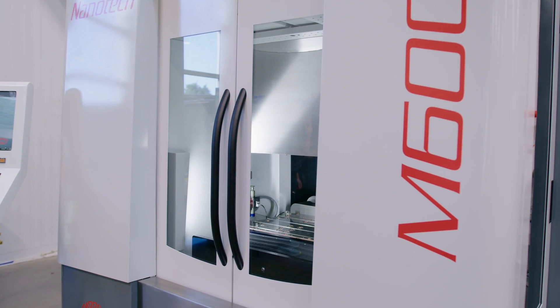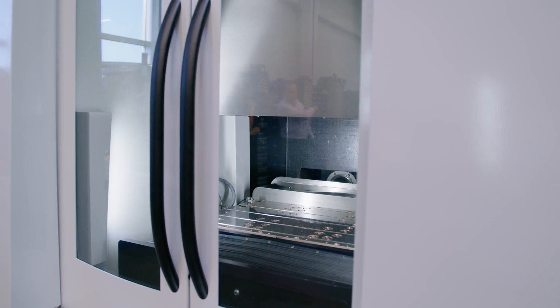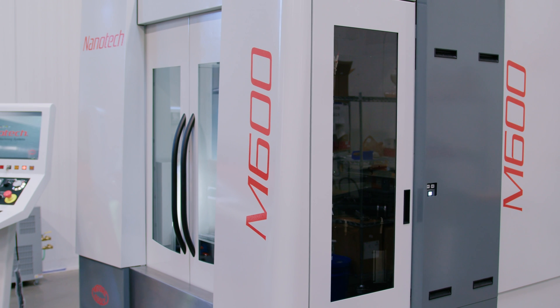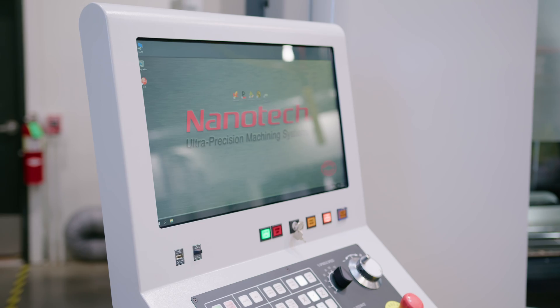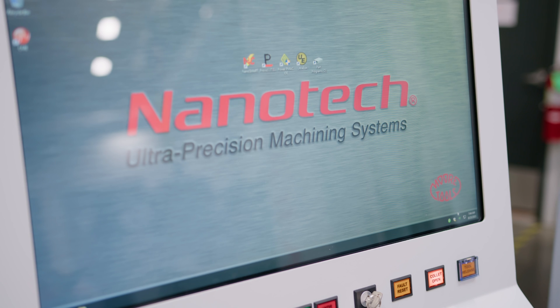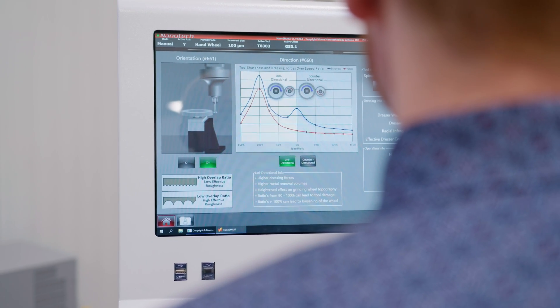The M600 ultra-precision jig grinder is capable of unattended, lights-out, rough to final finished parts, with less than 0.5 micron form positioning accuracy and repeatability — all in a small 9.5 square meter machine footprint. All operations are executed using Nanotech's award-winning Nanosmart HMI, including grind media dressing, tool metrology, and jig grinding cycles.